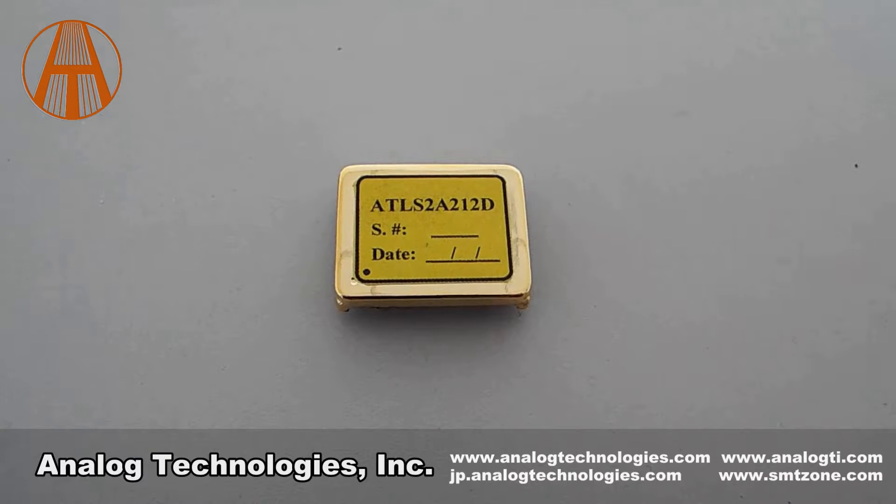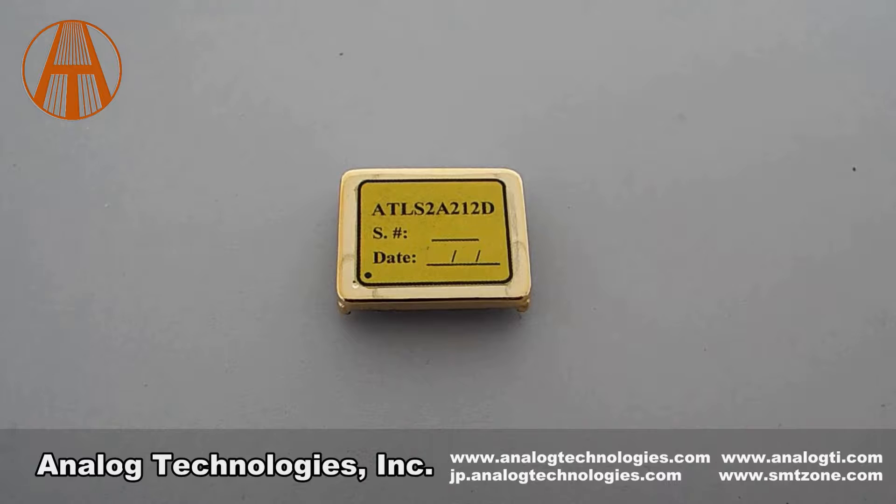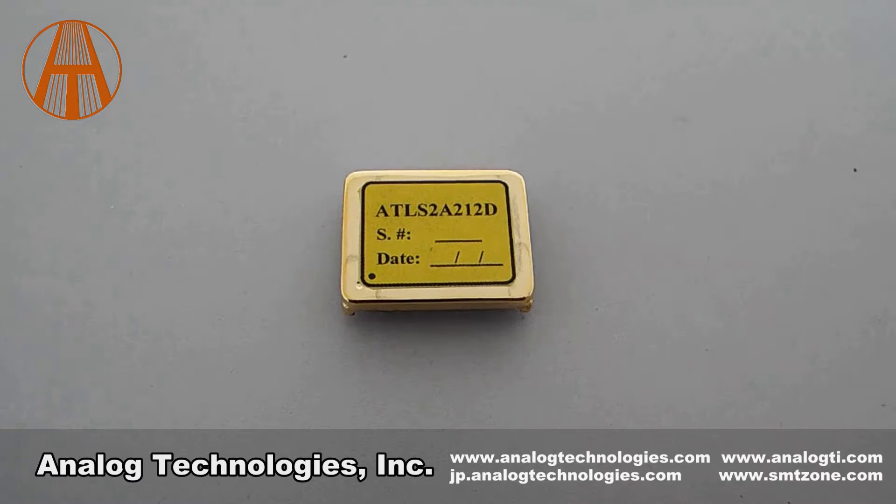we have designed a series of high voltage constant current laser drivers called ATLS-XA212. They have different current values: ATLS-50MA212 and ATLS-500MA212,